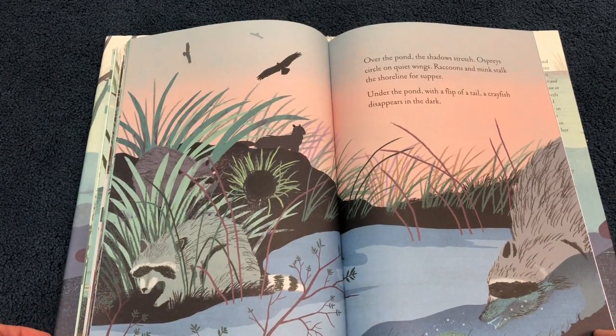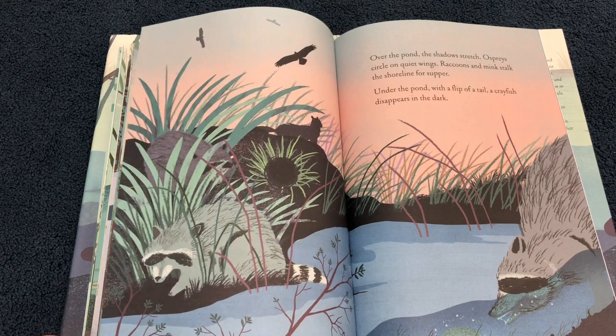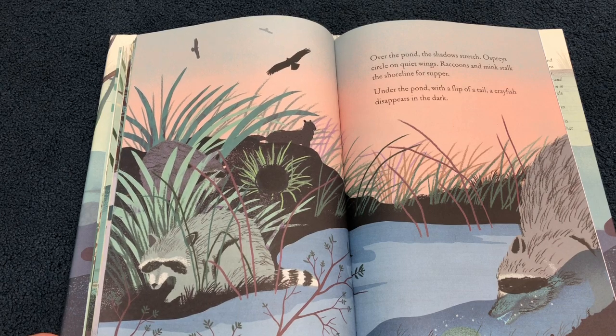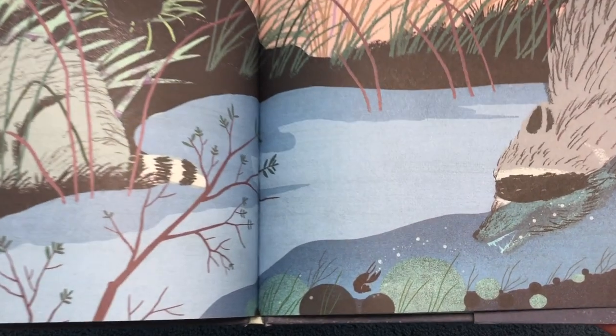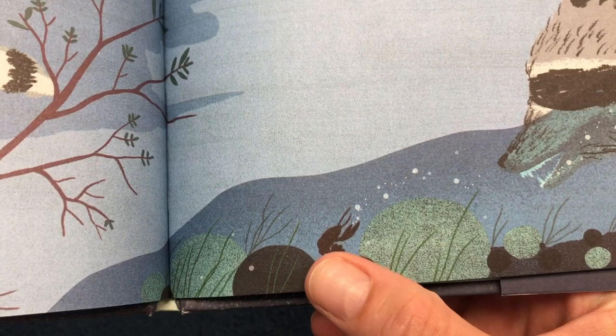Over the pond, the shadows stretch. Ospreys circle on quiet wings. Raccoons and mink stalk the shoreline for supper. Under the pond, with a flip of a tail, a crayfish disappears in the dark. And there he is, that little crayfish, escaping a hungry raccoon.